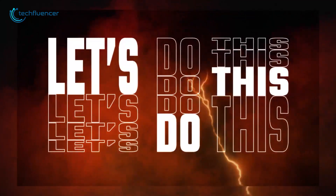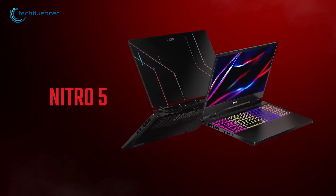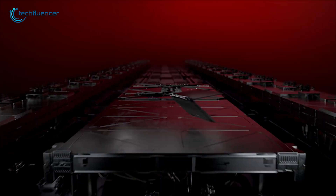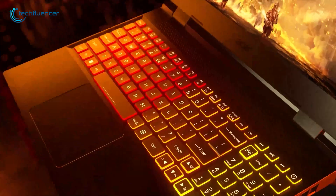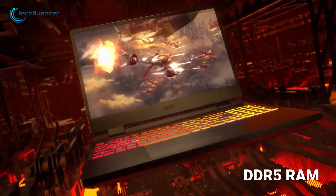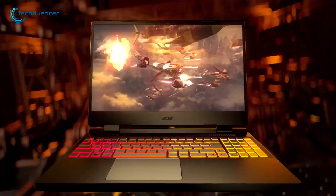Acer isn't lagging behind either, joining the show with the Nitro 5 gaming laptop, which has always delivered more without spending much. It comes in two sizes — 15.6 and 17.3 inches — and you can choose between a Full HD or QHD display. New for this year is a more refined and modern design, ditching the old angular corners. Under the hood, it's rocking AMD's latest 6000 series chips along with NVIDIA's RTX 3070 Ti graphics, and it supports DDR5 RAM and PCIe 4.0 SSD. The Acer Nitro 5 continues its tradition as a great-value gaming laptop.